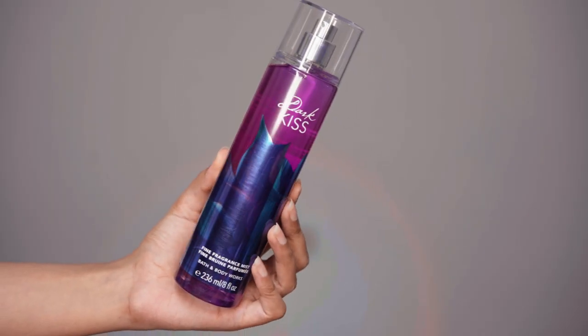Next I have a body mist — the Dark Kiss Fine Fragrance Mist by Bath and Body Works. This is my first product from Bath and Body Works. I have heard so much about this brand; their body washes are amazing but I haven't tried them. This retails for 1,500 rupees but obviously it's on sale so you're going to get a discount. My first impression is that it smells exactly like the Kayali pink pepper. It has got black raspberry, burgundy rose, and dark vanilla bean — so it's a very warm fragrance, something I'd like using during winters.